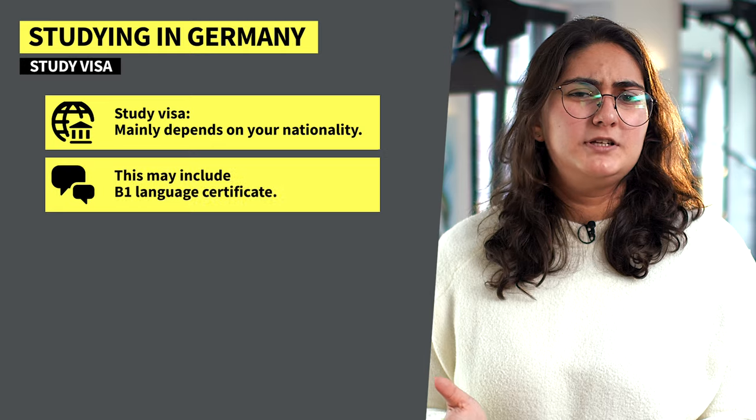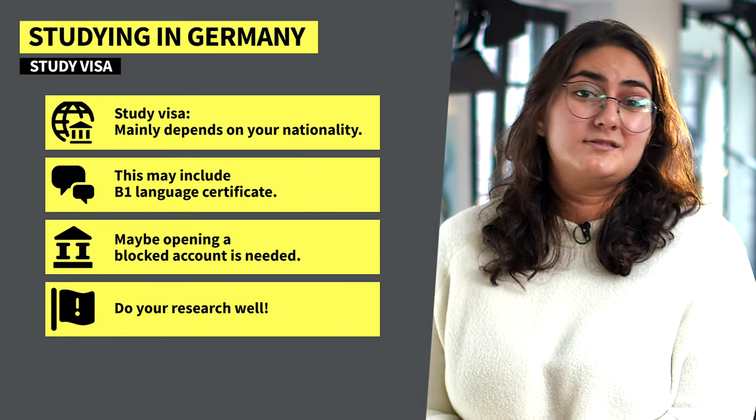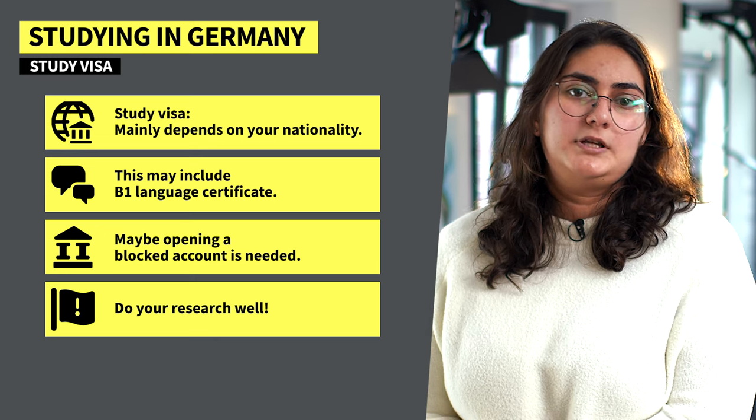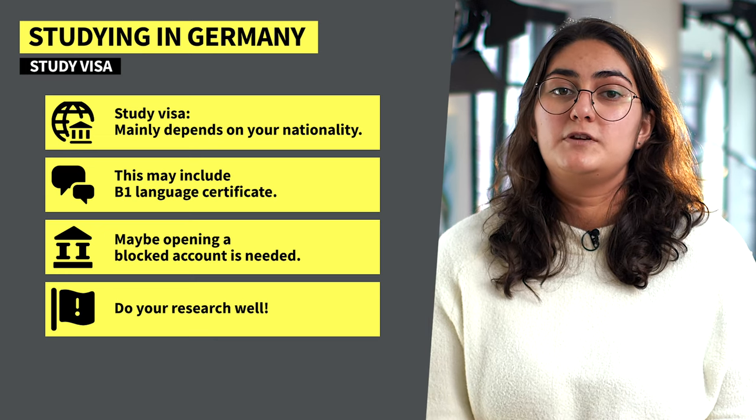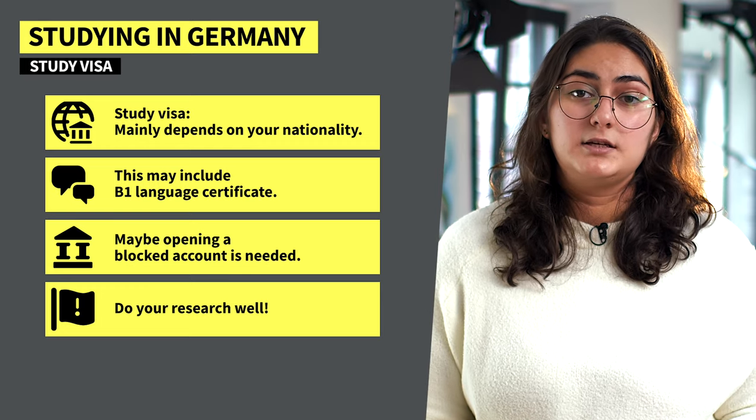So, you've applied to your university of choice. Do you need a study visa to study in Germany? Well, that mainly depends on your nationality. For example, other Europeans don't really need to worry about that. But even if your nationality allows you to visit Germany for up to 90 days without a visa, you may need to still apply for a study visa if you want to study here.